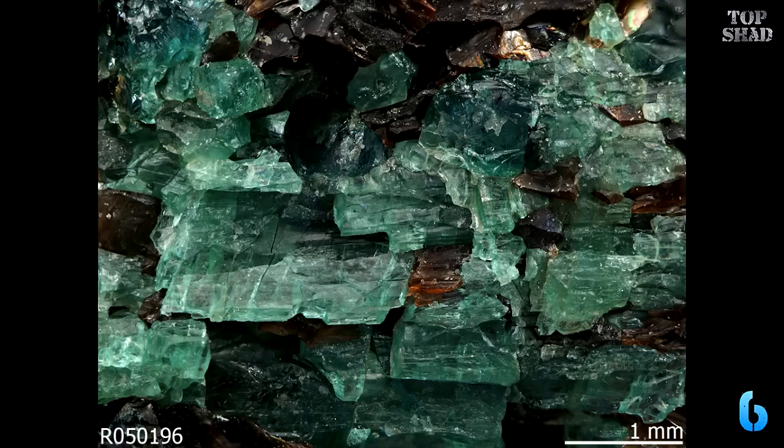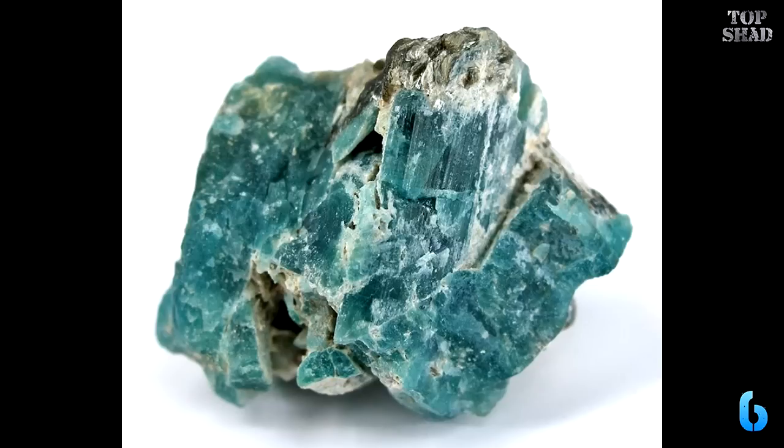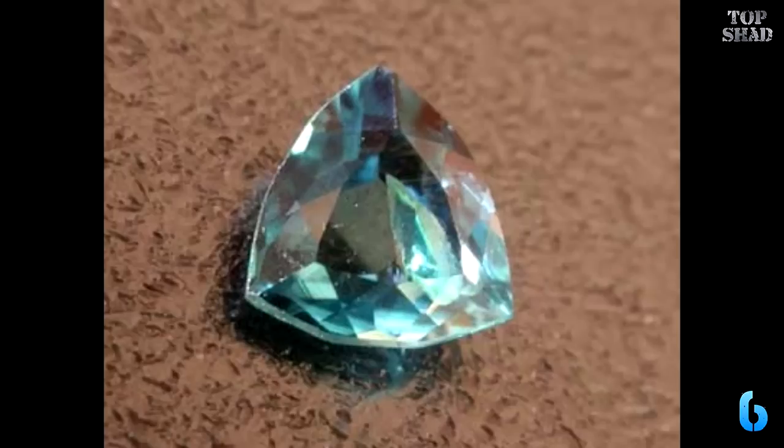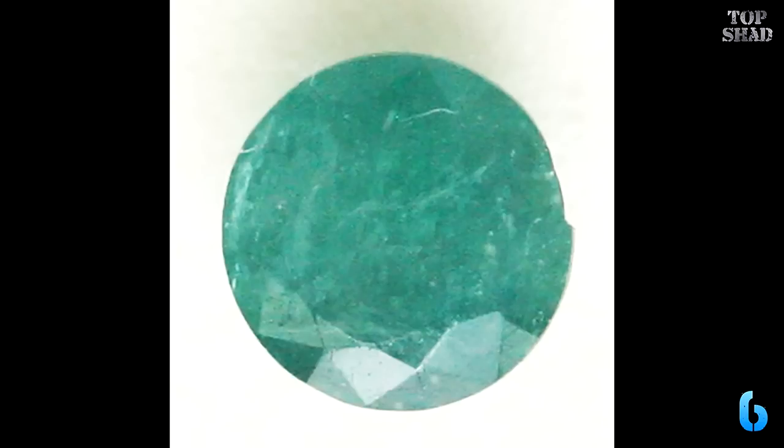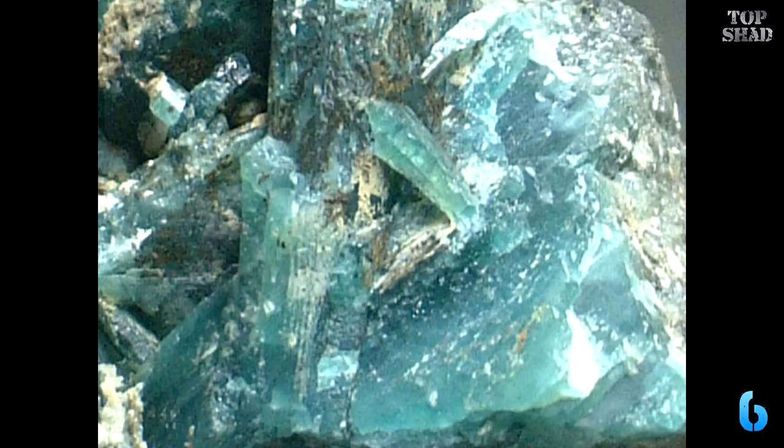Number 6: Grandidierite, $50,000 per carat. This is a bluish-green mineral found primarily in Madagascar. The first and so far only clean faceted specimen, from Sri Lanka, was originally mistaken for a serendibite and subsequently purchased in May 2000 by Professor Gubelin from Murray Burford. The gem weighed 0.29 carats. Grandidierite is trichroic, transmitting blue, green and white light. The mineral is named after French explorer and natural historian Alfred Grandidier, who among other things unearthed bones from the extinct half-ton elephant bird in Ambalavao, Madagascar.